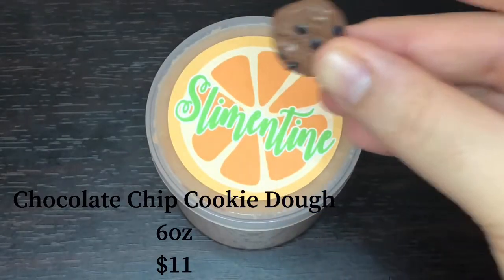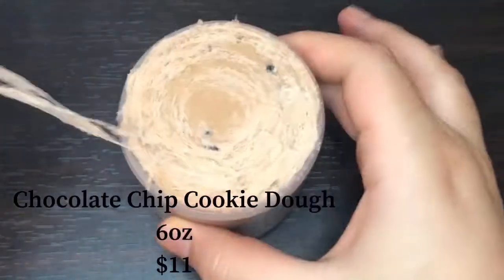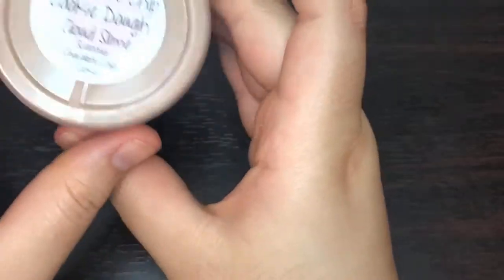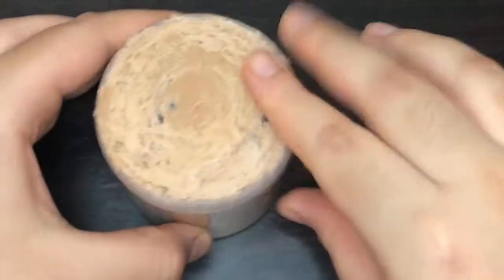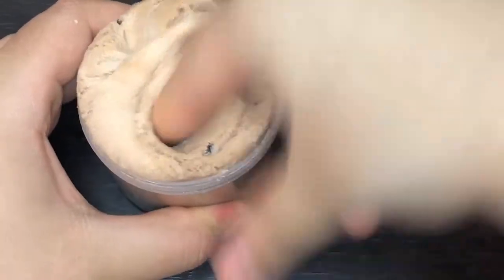This is Chocolate Chip Cookie Dough, and it is scented chocolate chip cookie. It comes with this super cute chocolate chip cookie charm. These are all 6 ounces at $11, which is a really nice price. I love these labels — they're circles and they have really cute pictures on the bottom. I love the way all of them look.